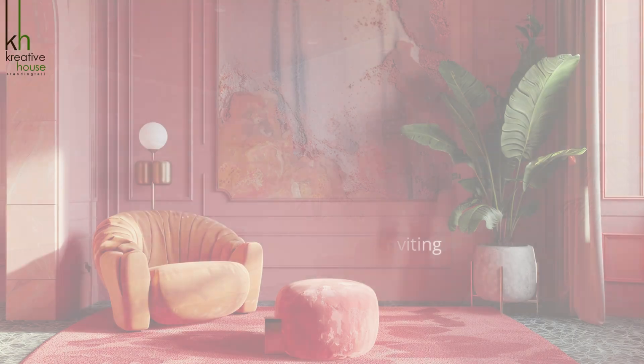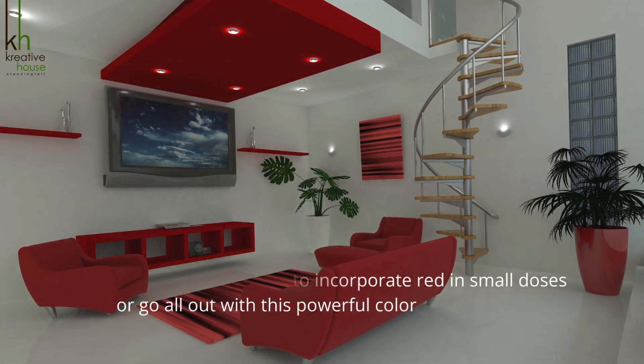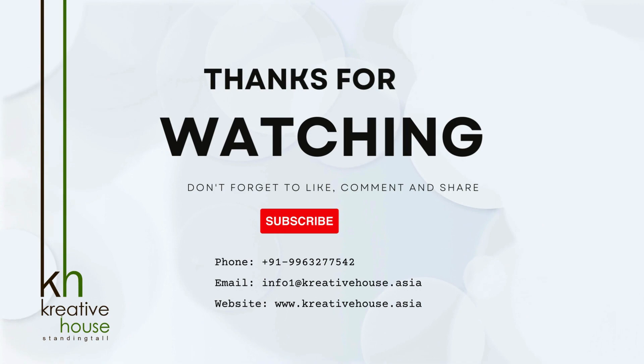Whether you choose to incorporate red in small doses or go all out with this powerful color, the key is to embrace its boldness and make a statement. Thank you for watching and be sure to subscribe for more design inspiration.